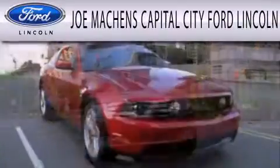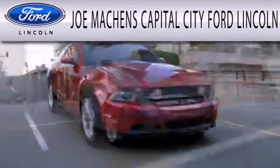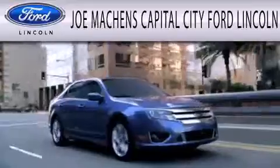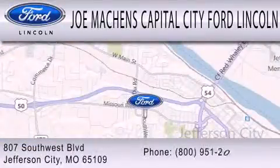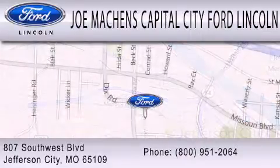Joe Machens Capital City Ford Lincoln is dedicated to doing everything possible to ensure the experience you have selecting your next vehicle is as pleasant as possible. We are located at 807 Southwest Boulevard in Jefferson City.